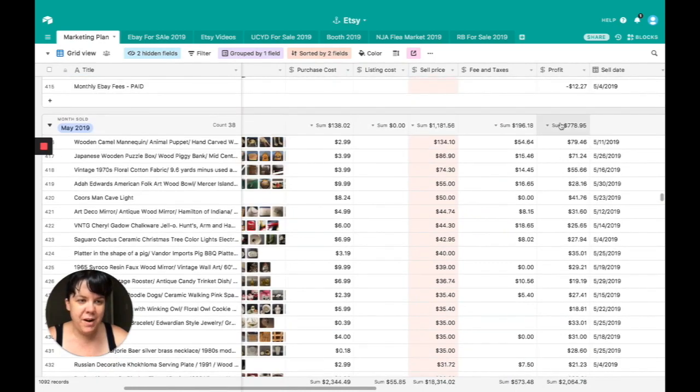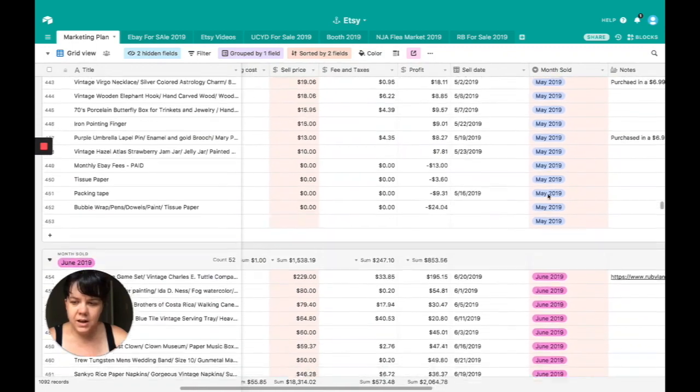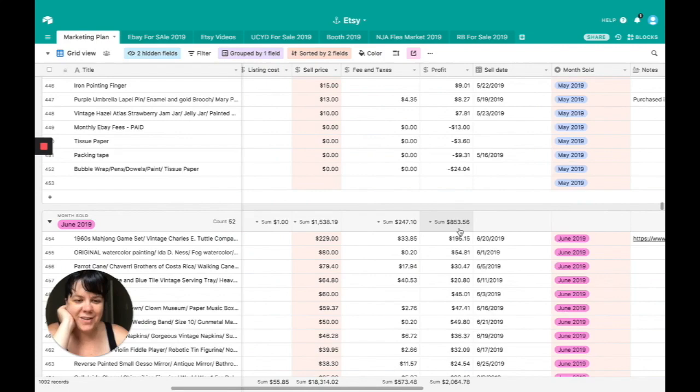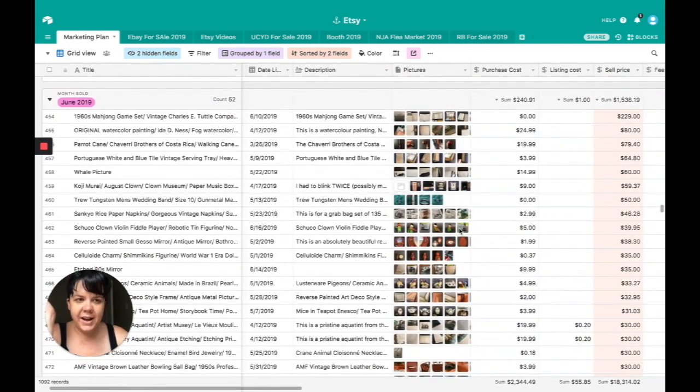In May, we made a profit of $778.95. And then in June, we made a profit of $853.56. So the goal this month is to beat that. Let's go ahead and jump in. These were in order of the most expensive product to the least, not in the order in which they sold.